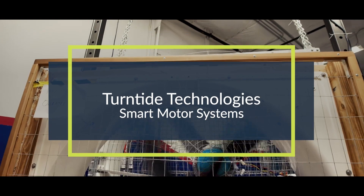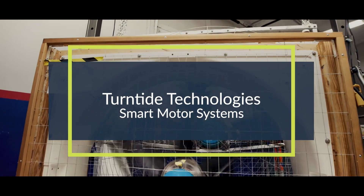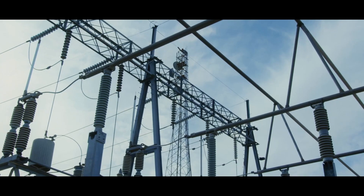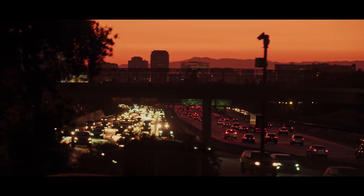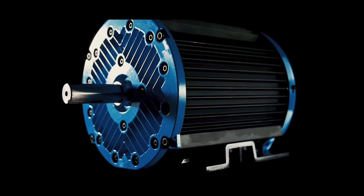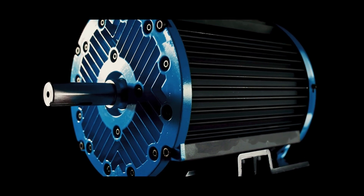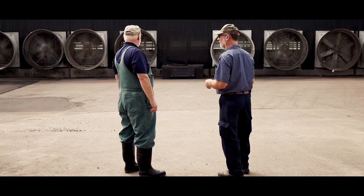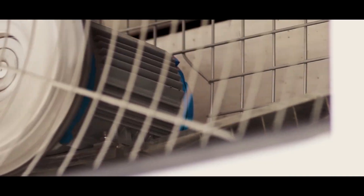That's why we've partnered with Turntide Technologies to build smart motor systems into each of our direct drive fans. Traditional motor systems waste half the energy it takes to operate them. VES Artex direct drive fans operate much more efficiently and provide complete variable speed control to VES Artex systems.